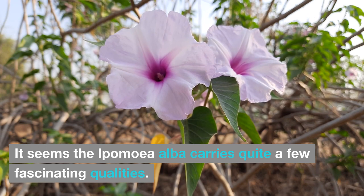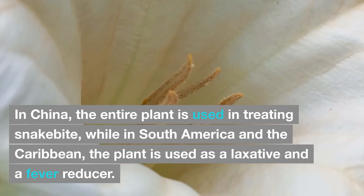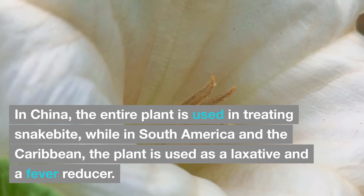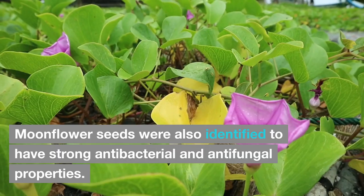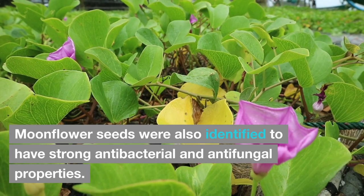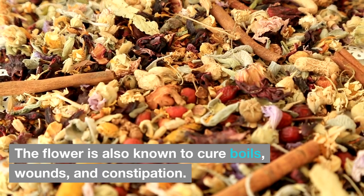Ipomoea alba carries quite a few fascinating qualities as an alternative medicine. In China, the entire plant is used in treating snakebite, while in South America and the Caribbean, it is used as a laxative and a fever reducer. In West Africa, the plant is used as a laxative and to promote weight loss. Moonflower seeds have also been identified to have strong antibacterial and antifungal properties. The flower is also known to cure boils, wounds, and constipation.